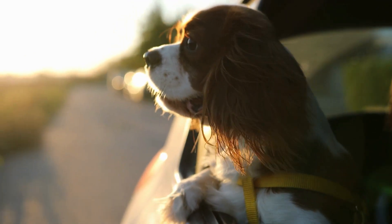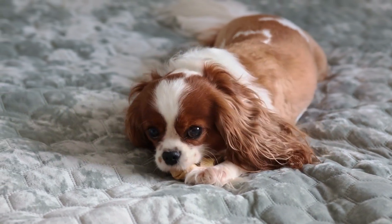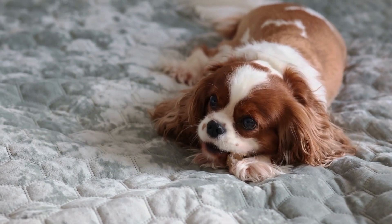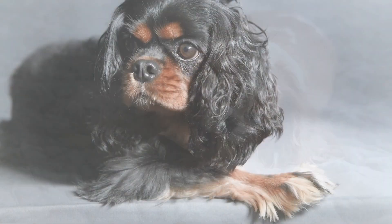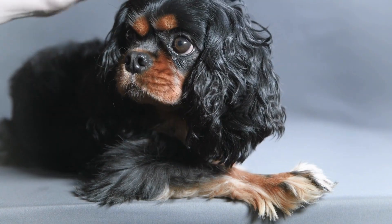The Cavalier King Charles Spaniel has a soft and silky coat that can be either smooth or slightly wavy. The breed comes in four color variations: Blenheim, chestnut and white; tricolor, black, white, and tan; black and tan; and ruby, solid red.